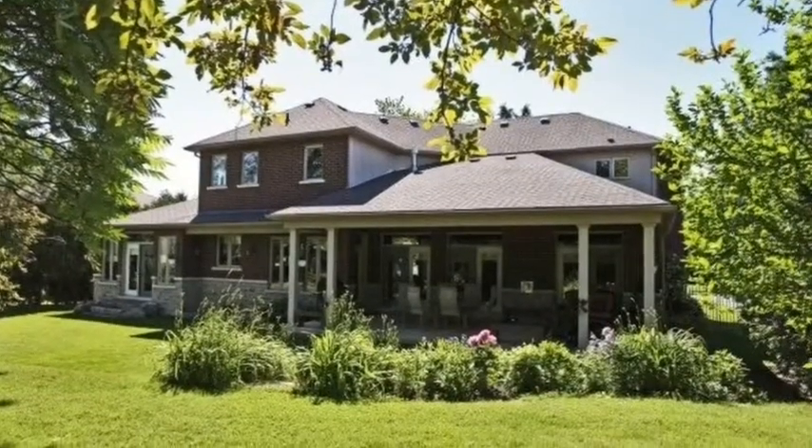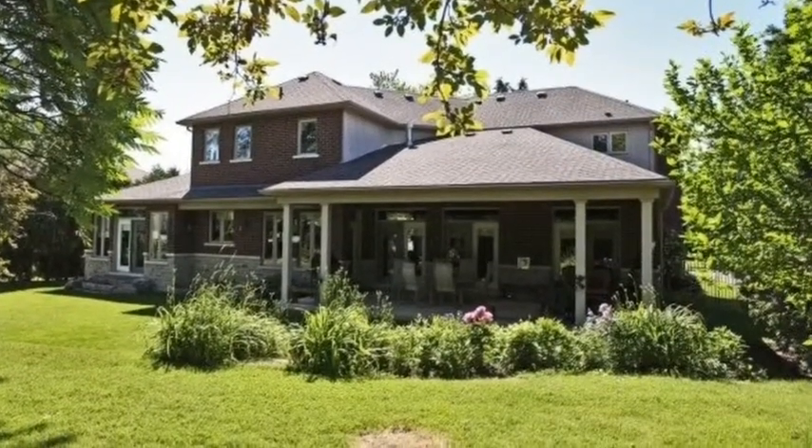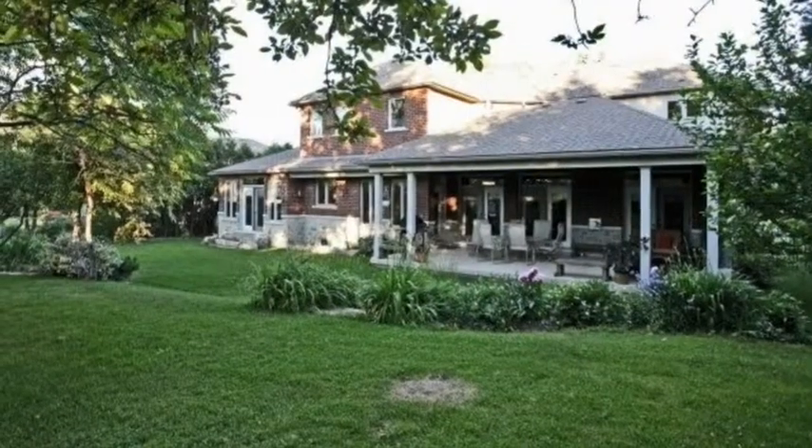Bring your family home to this new address. Stone Mill — your dream home awaits you.